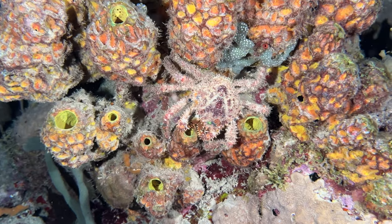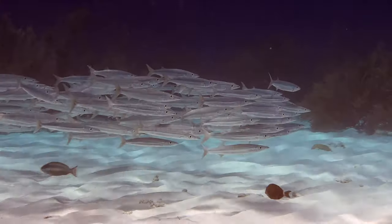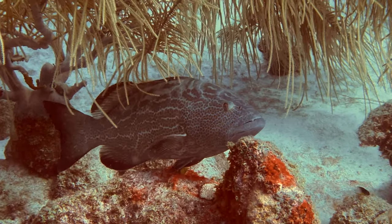stingrays, lobsters, crabs, palamettas, barracudas, and senates. Want more? Keep watching!